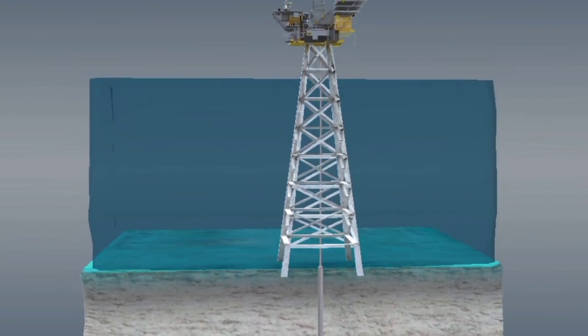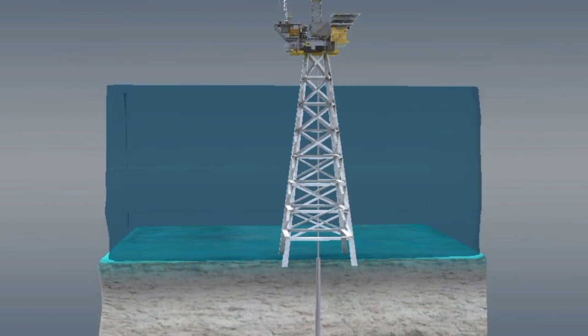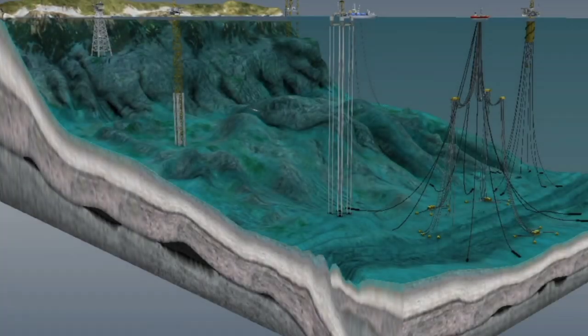The oil then undergoes a series of refining processes, including distillation, cracking, and desulfurization, to transform it into usable products like gasoline, diesel fuel, and lubricating oil. Advanced technology is used to ensure these processes are done efficiently and with minimal environmental impact.